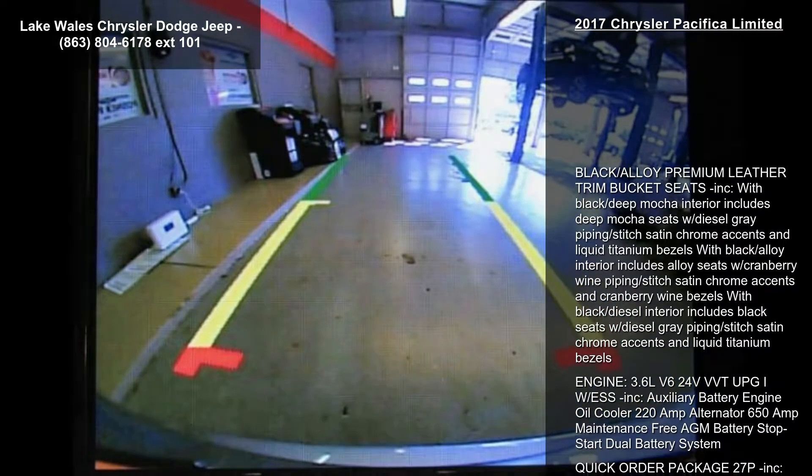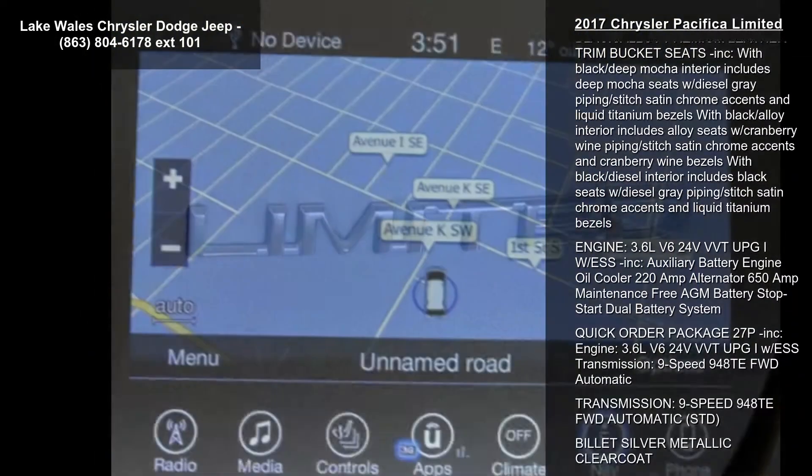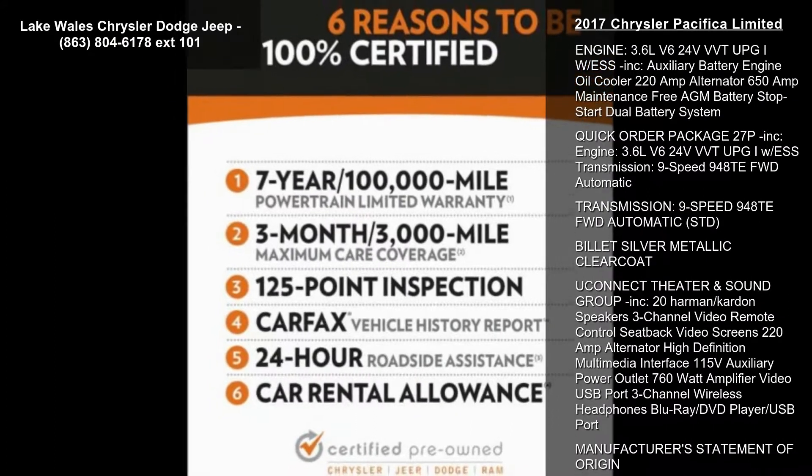This vehicle's top features include black alloy premium leather trim bucket seats. Black deep mocha interior includes deep mocha seats with diesel gray piping, stitched satin chrome accents, and liquid titanium bezels.